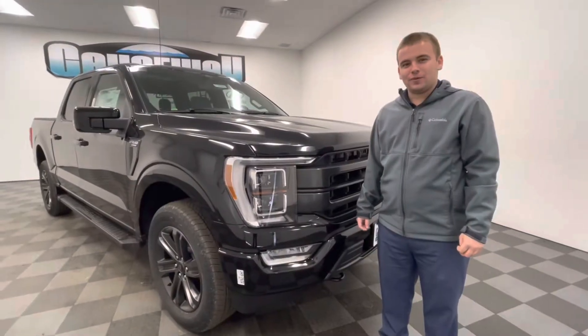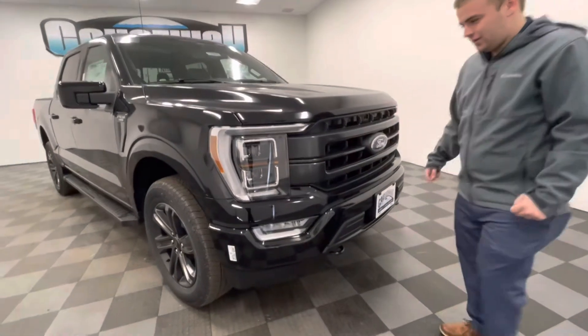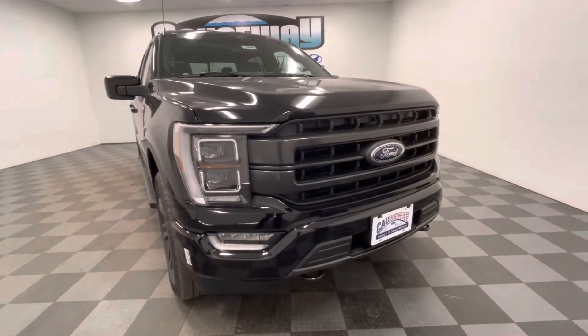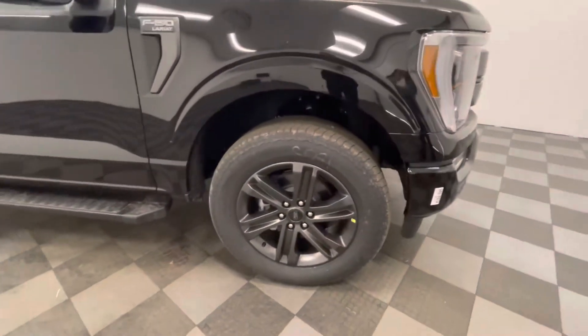The 2021 Ford F-150 was completely redesigned from the ground up. Starting with the front, you do get full LED projector headlights with fog lights. Come on over to the side, you'll get 20-inch matte gray alloy wheels.